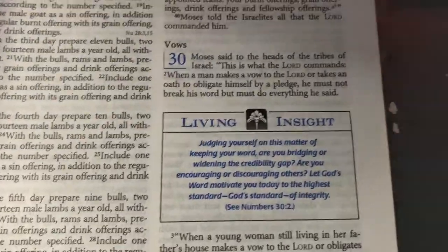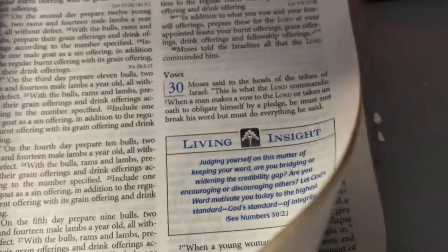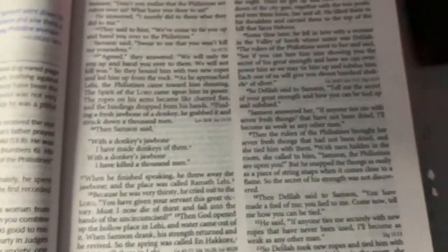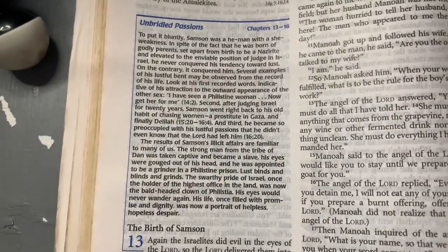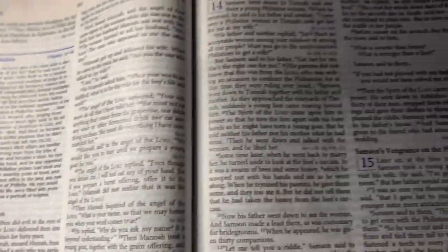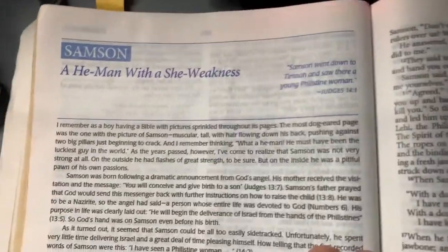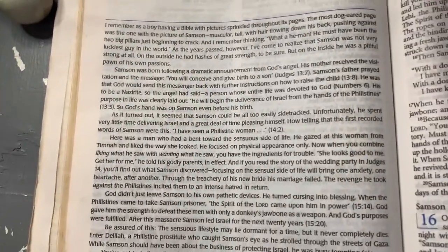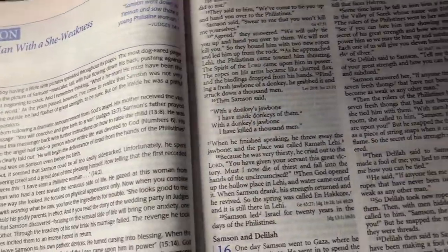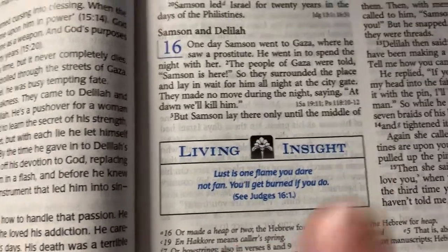So the reason it's called the Living Insight is because it has 'living insights' throughout. You can see — 'Judging yourself, it doesn't matter.' So it has those kinds of callouts on some of the verses. And of course, before each chapter starts, it has a little summary of what is going on in that chapter, to give you a little bit of background. And then there are also features like this — 'Samson: a he-man with a she-witness.' It's easy to say that it really does have insights. Insight is the key thing here.